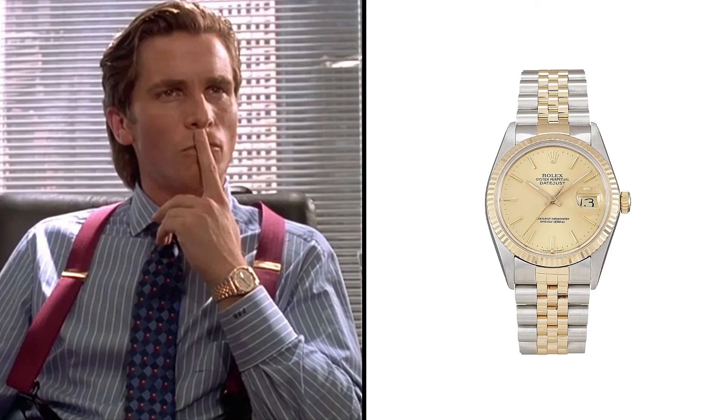As for watches, Bateman proudly wears a Rolex Oyster Perpetual Date Just with a jubilee bracelet, exuding both elegance and sophistication.